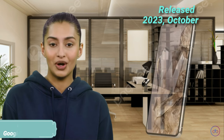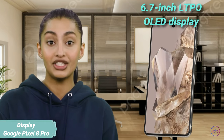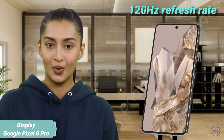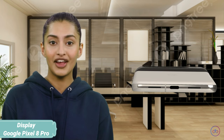Google's Pixel 8 Pro made its debut on October 4, 2023, with availability starting October 12. It features a 6.7-inch LTPO OLED display, matching its competitor in size but with a screen refresh rate of 120Hz. The display shines brightly at up to 2400 nits peak brightness, promising clear and vibrant images in all lighting conditions.